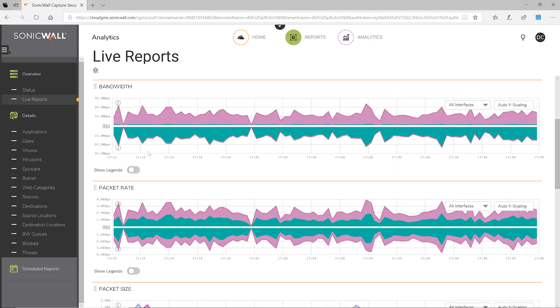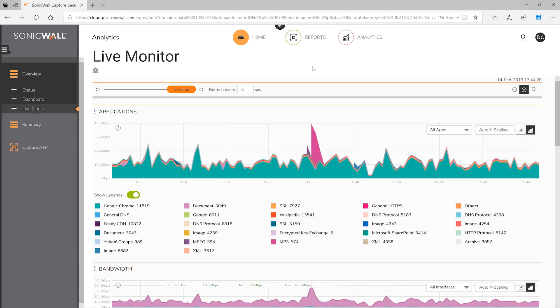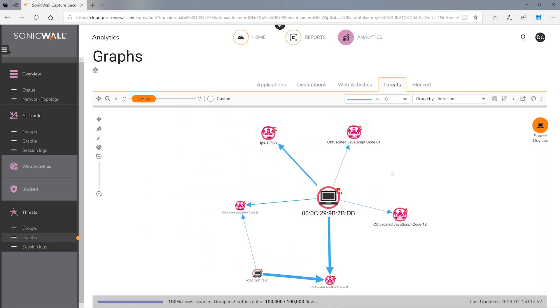The intelligence-driven engine lets you perform real-time investigative analysis into all network, user, application, and threat activities.